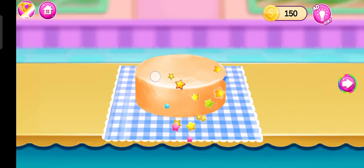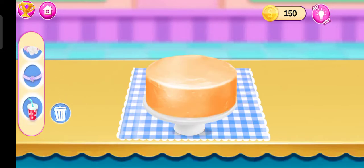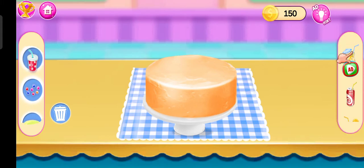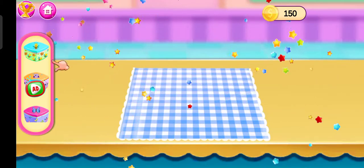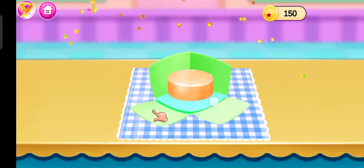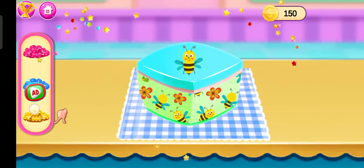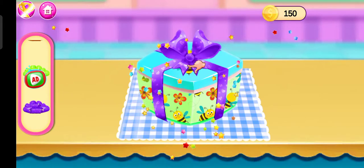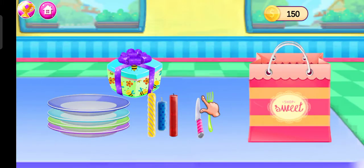Wow! Superb! Choose your favorite box. Select your favorite ribbon.